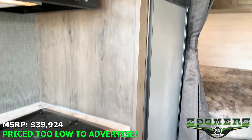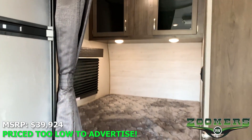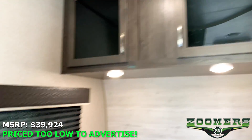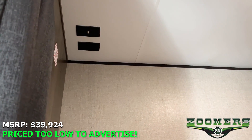We have a 2-door refrigerator and a nice queen bed with a privacy curtain. We also have some overhead cabinetry, some outlets, and a place for the TV.